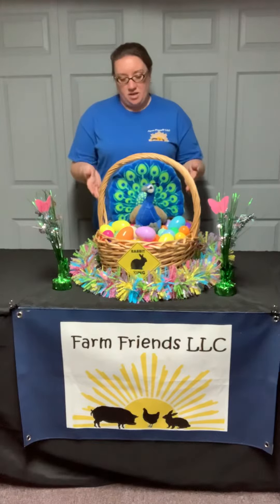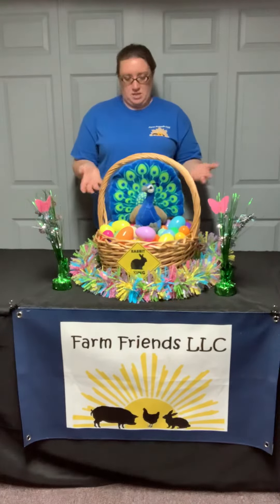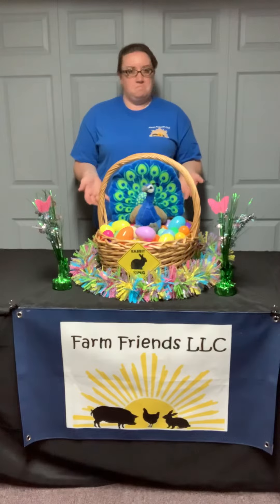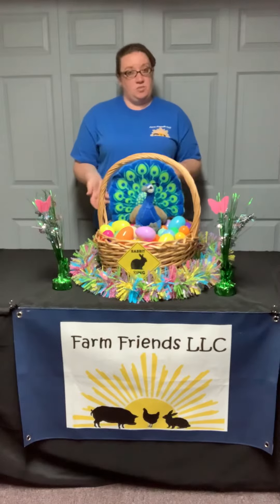My peacock friend is here with our big basket of eggs. Does that look right? Him and all of his colors. Does he make the eggs? No, he's a boy. He doesn't make the eggs. He is pretty though.